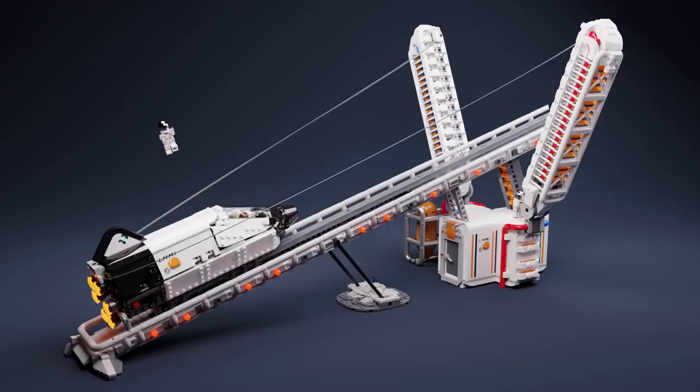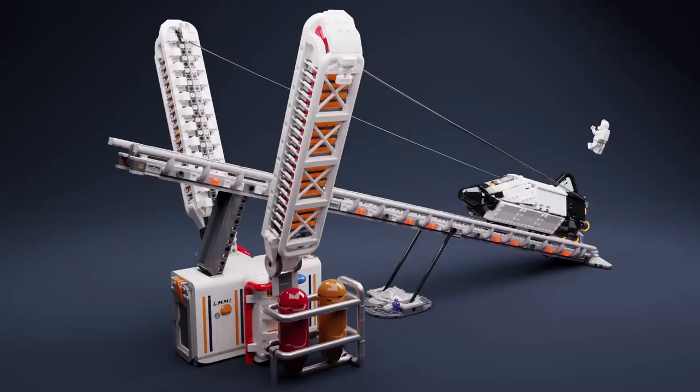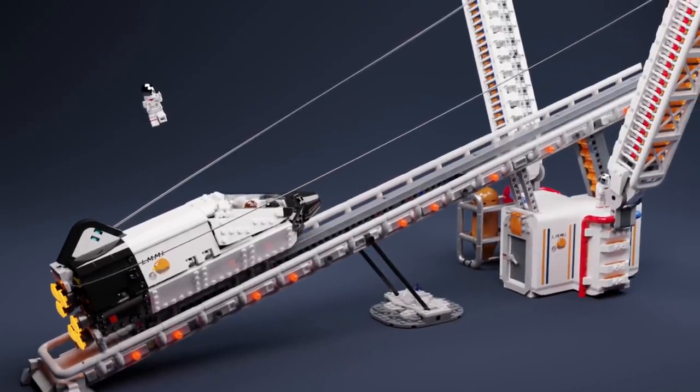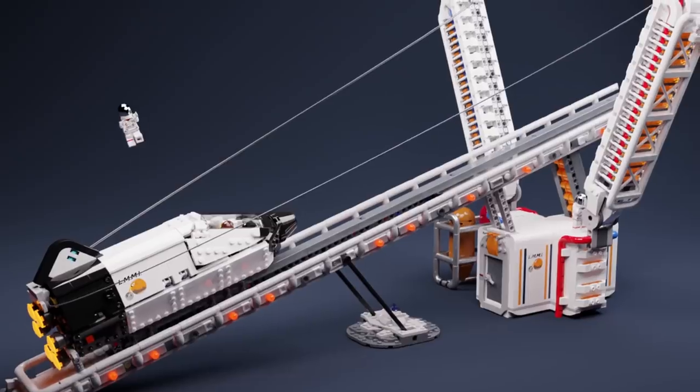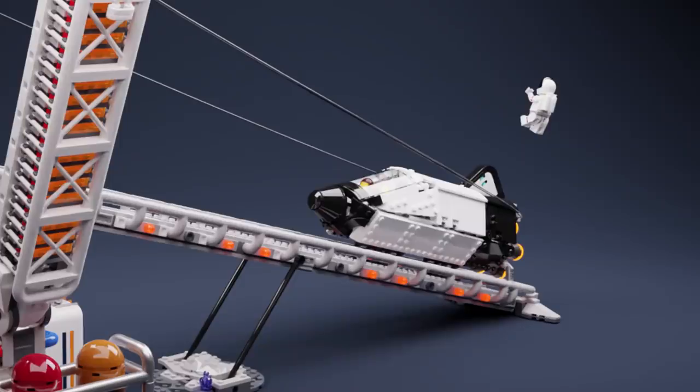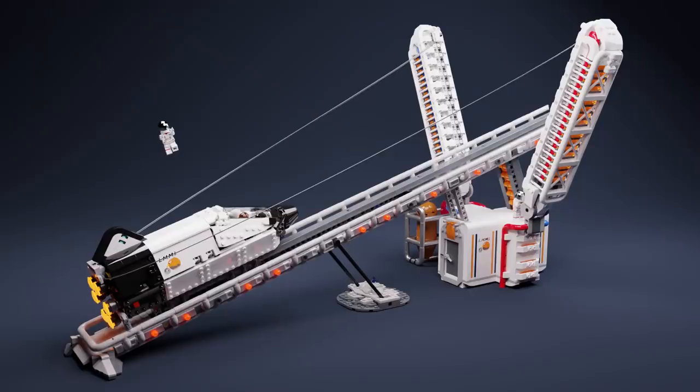Now jumping over to Armored Bricks, this is titled LMMI — the Lego Moon to Mars Initiative. This was submitted in 2019 to the Ideas Moon to Mars contest. It's an awesome slingshot from the moon, where gravity is relatively low. You can see an astronaut way up in the air being slung out towards Mars. The macaroni pieces that make up the larger rail section are awesome. Everything here feels very clean, a little bit cartoony, but incredibly grounded despite being a fun, silly concept of a giant space shuttle slingshot.